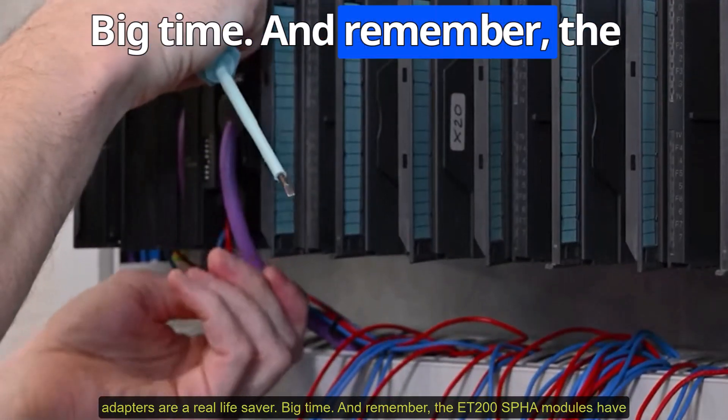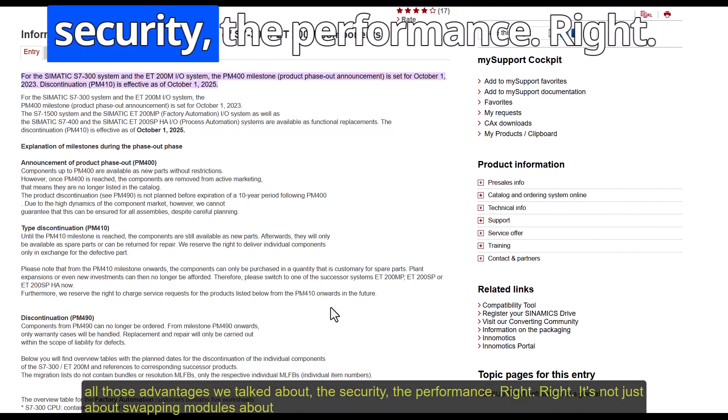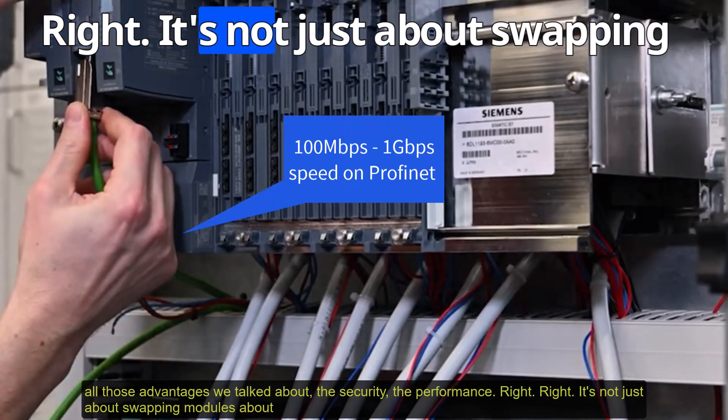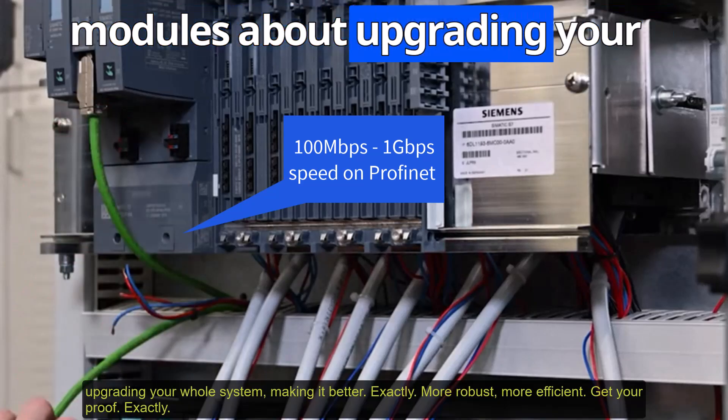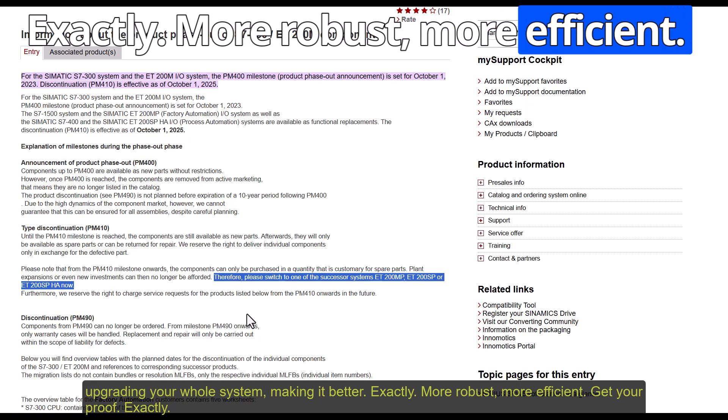And remember, the ET200SPHA modules have all those advantages we talked about — the security, the performance. It's not just about swapping modules; it's about upgrading your whole system, making it more robust, more efficient, future-proof.